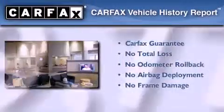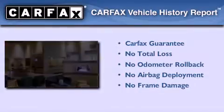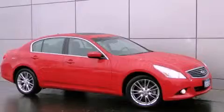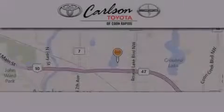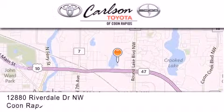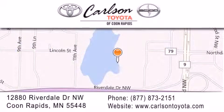Not to mention that this Infiniti qualifies for the Carfax buy-back guarantee. Stop by today and test drive this automobile for yourself. Carlson Toyota is located at 12880 Riverdale Drive Northwest in Coon Rapids. Our goal is to exceed all of your expectations to ensure that you'll return for future visits. Carlson Toyota — you're going to love us.